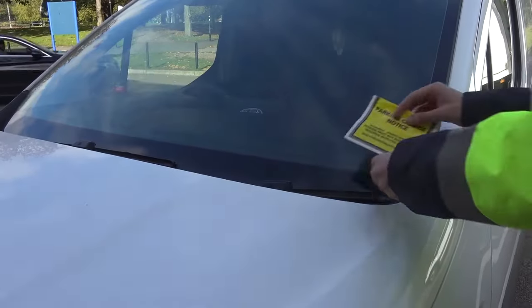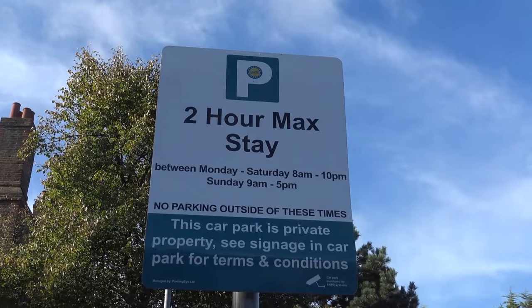How do you challenge a parking ticket that's been issued by a private company, such as a ticket in a supermarket or a hospital car park, and when are you entitled not to pay it?